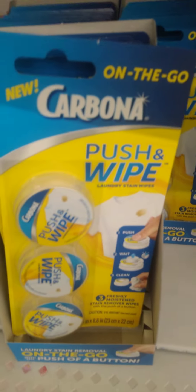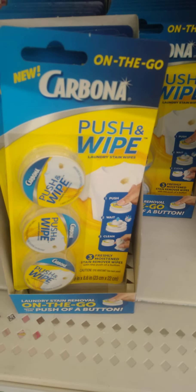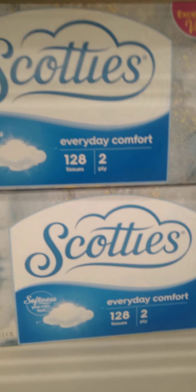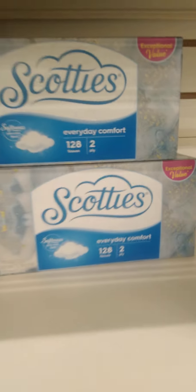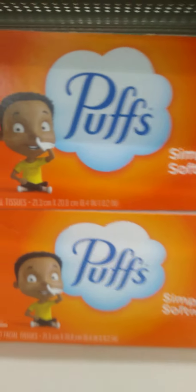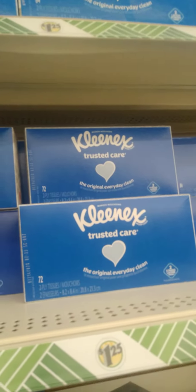Hey guys, we got these Carabana on-the-go push and wipe — oh wow, that's new, I've never seen that at our store. Also got the Scotty's 128. I know they kind of got a little small. Got the Puffs but you only get 96 — but that's really good for Puffs guys. And then we got the Kleenex, but that's the 72 box.